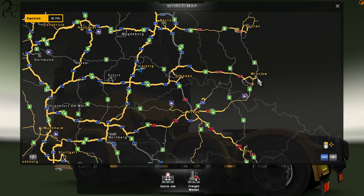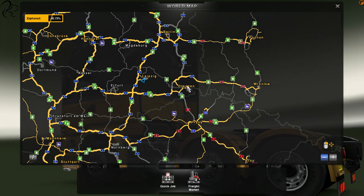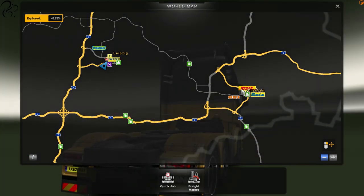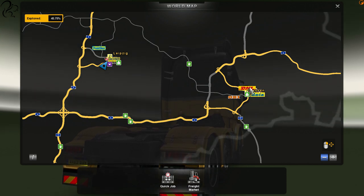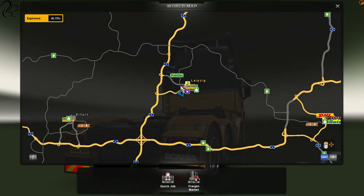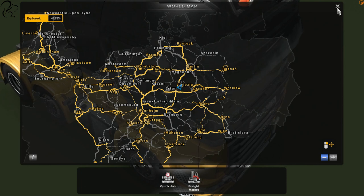I took a small journey to Dresden because I hadn't discovered Dresden before. Obviously didn't record it because it was just a tiny little thing. While I was in Dresden I noticed Leipzig was nearby and there weren't any good jobs from Dresden, so I just drove down the motorway, went into Leipzig, and this is where I am at the moment, looking for a good job.